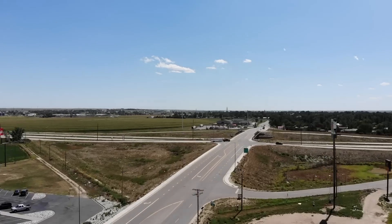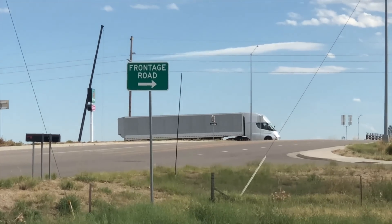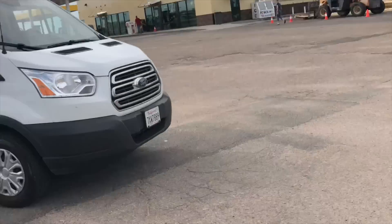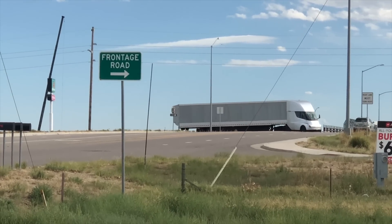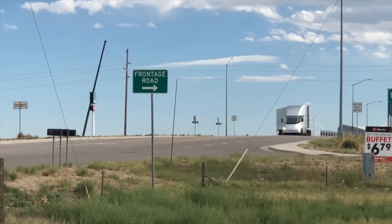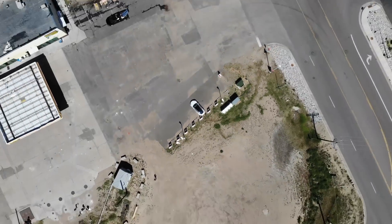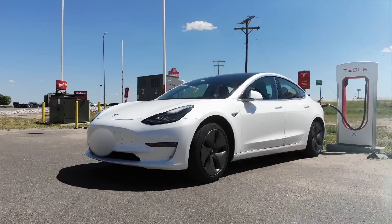The Tesla Semi pulled up, and it was accompanied by a couple of trucks full of engineers. They're getting the charging equipment set up. They asked me not to video that because it's prototype equipment — they're using it just for this prototype phase where they don't have the mega chargers set up and have to rely on the supercharger network.